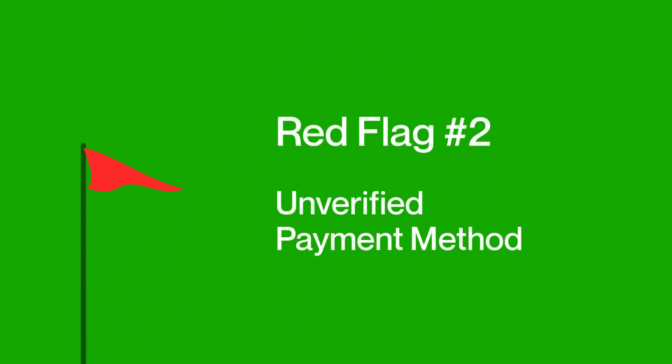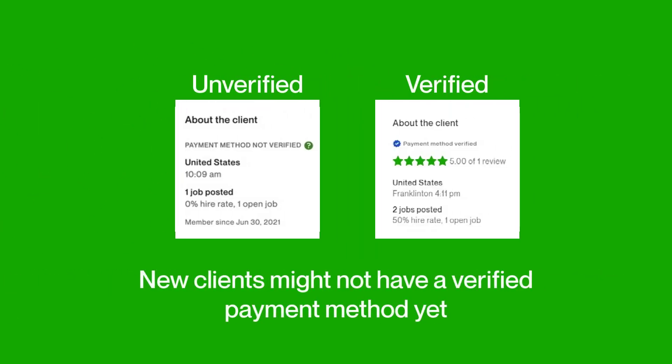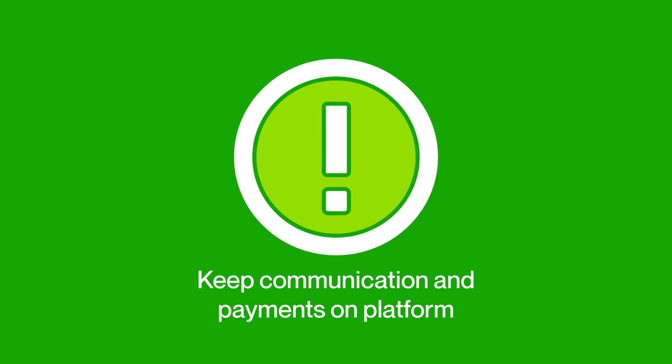The next red flag is when clients don't have a verified method of payment. This is important because freelancers won't be eligible for Upwork payment protection without payment verification on the client side. Again, it's important to note that many new clients may not have a verified payment yet at the time of their first job post. However, it is a signal to be more vigilant when communicating with the client, and as always, to keep communications and payments on the platform.